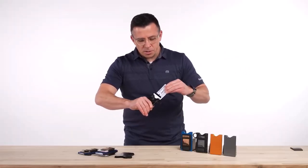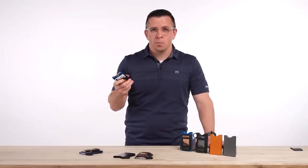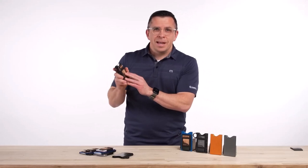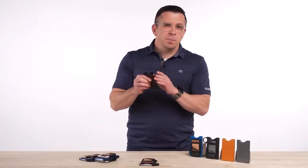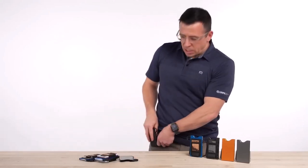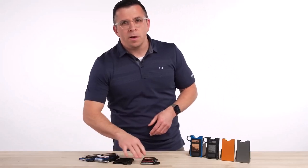The GRIP 6 Wallet includes a full-grain leather card holder, adding a touch of luxury to its minimalist design. This elegant accessory can hold up to 14 cards and even doubles as a money clip, giving you the flexibility you need in everyday life. The leather credit card holder is removable, allowing you to embrace the true essence of a slim wallet. One of the standout features is its self-locking mechanism, which keeps your cards securely in place when not in use.